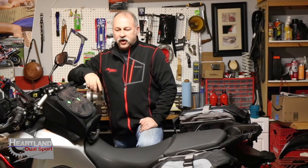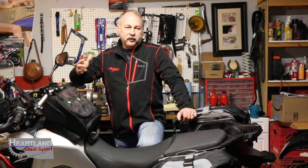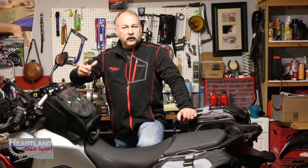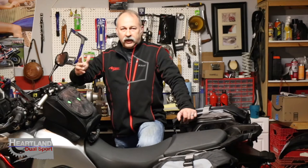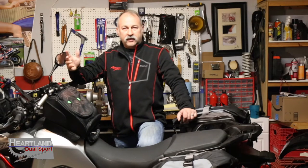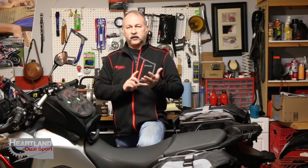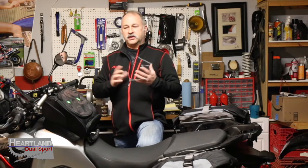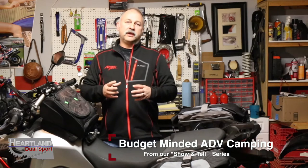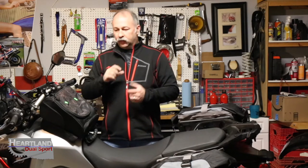Thanks so much for tuning in to Heartland Dual Sport. Recently we've received a few requests about packing a motorcycle for a multi-day trip. People say, hey, I know you guys are planning on going to Erzberg and doing multi-day out-of-state trips, but what about a guy who just wants to go camping for the weekend, maybe take his kids or his wife camping, but they're not necessarily traveling across the United States? They want to know how they can get into it and figure out if they even like it, because you do start getting into quite a bit of expense when you talk about moto luggage.